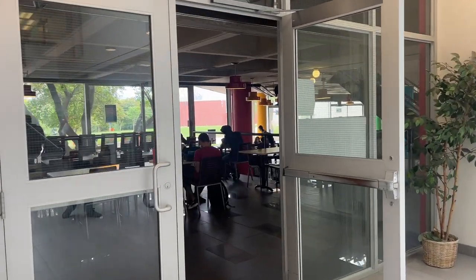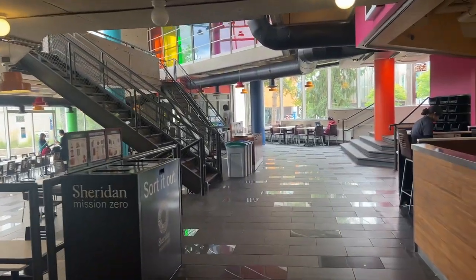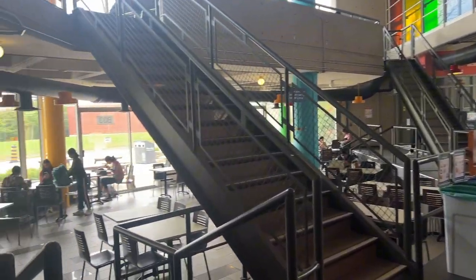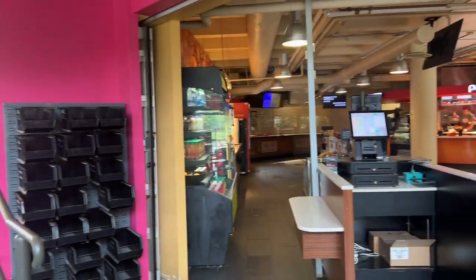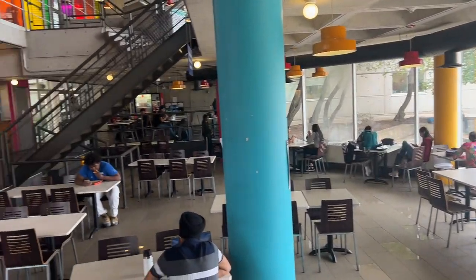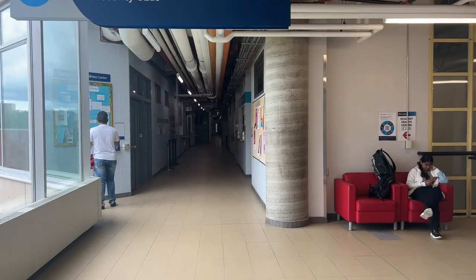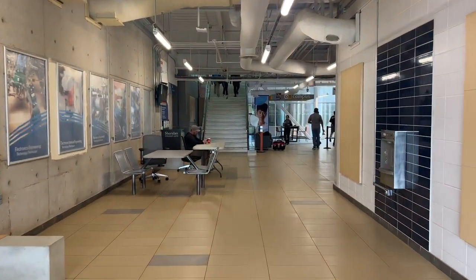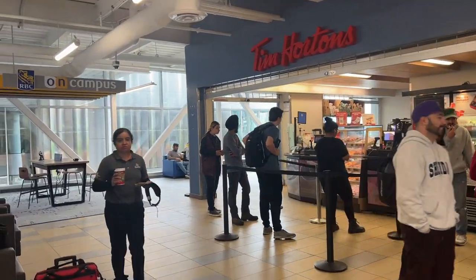And here is our food court where you can sit and have lunch. We have Pizza Pizza in our food court. Now we are entering C-Wing. In C-Wing we also have Tim Hortons. We have two Tim Hortons in our college — one is in J-Wing and one is in C-Wing.